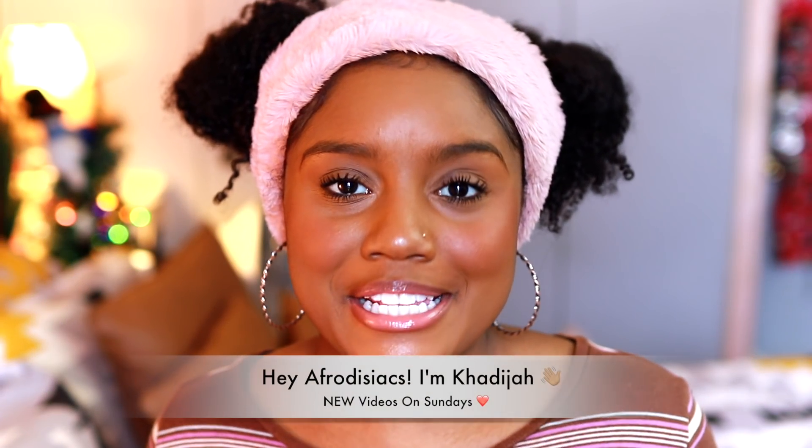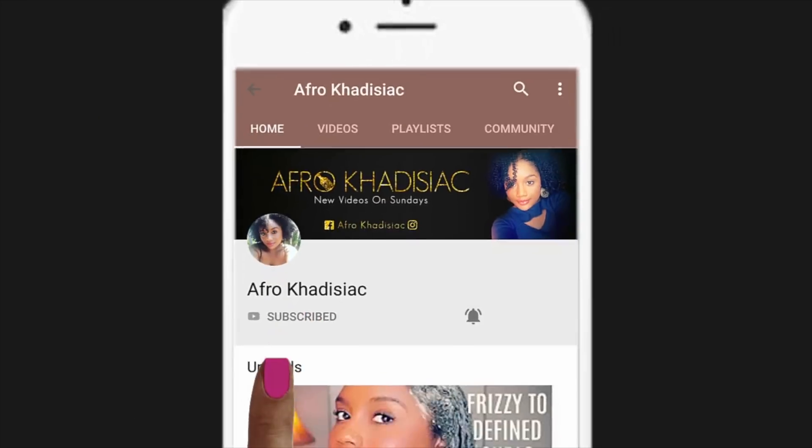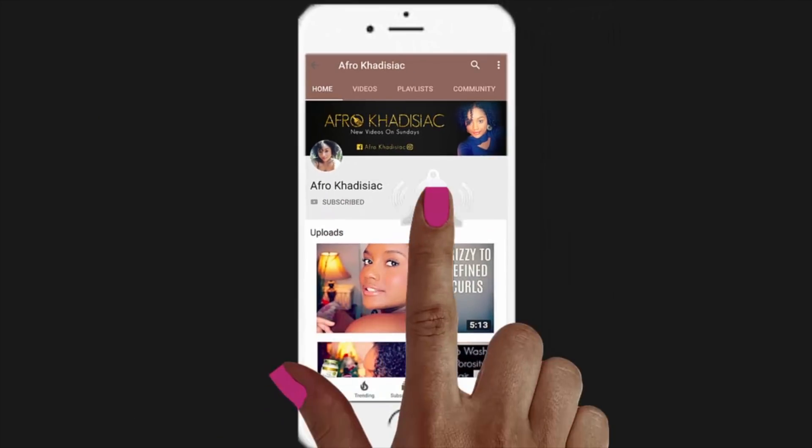Hey Afrodisiacs, it's me Khadijah. If you're new to my channel, please hit that subscribe button, and if you're ready to subscribe, welcome back. Today I am back with another video in my winter natural hair care series, and this is going to be all about my updated hair regimen for the wintertime.